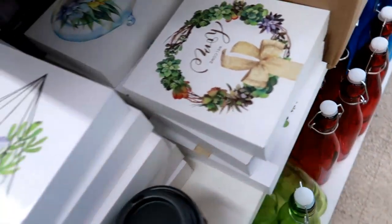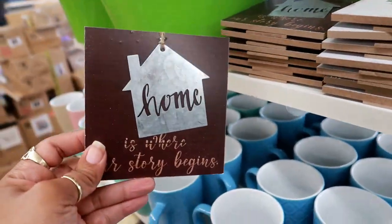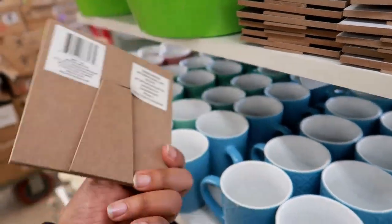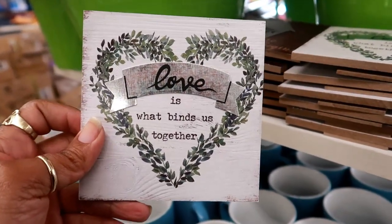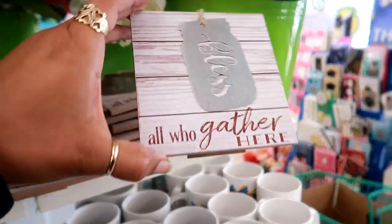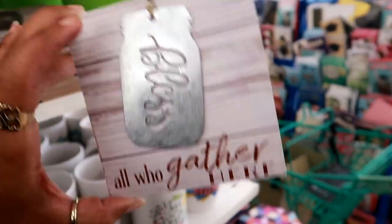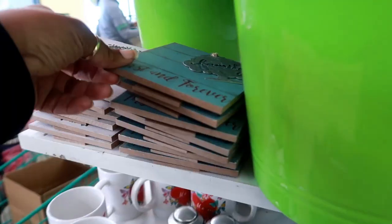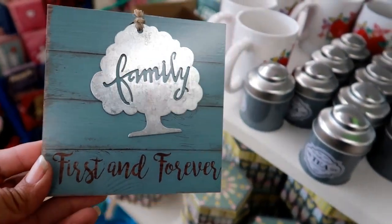I see just three like that. Here are some signs up here — 'Home Is Where the Story Begins,' that's cute. And 'Love Is What Binds Us Together.' Right here I see 'Bless All Who Gather Here' — I like the little mason jar drawing, that's kind of neat. Oh, there's one more over here that says 'Family First and Forever.'